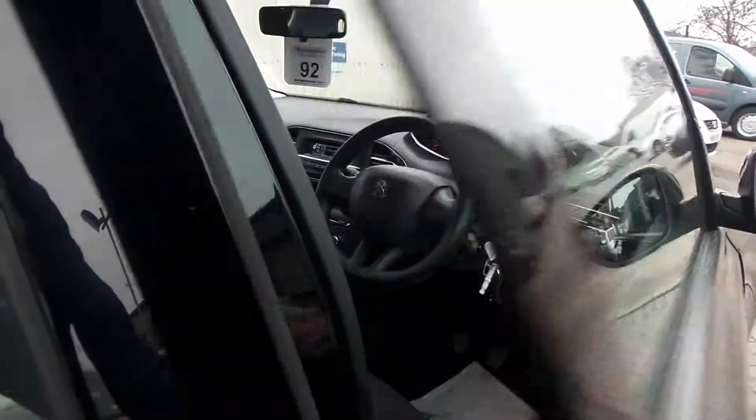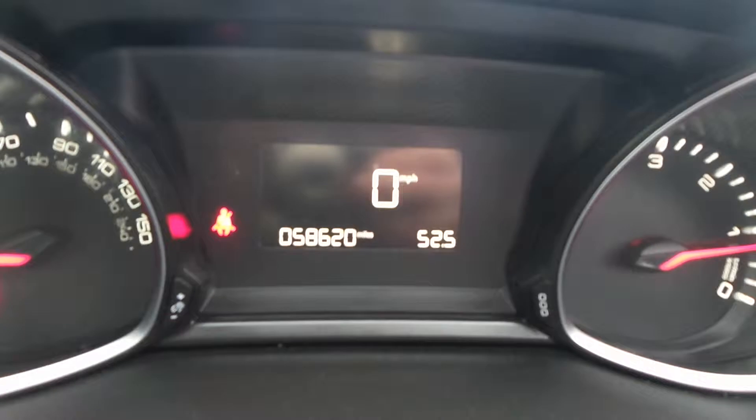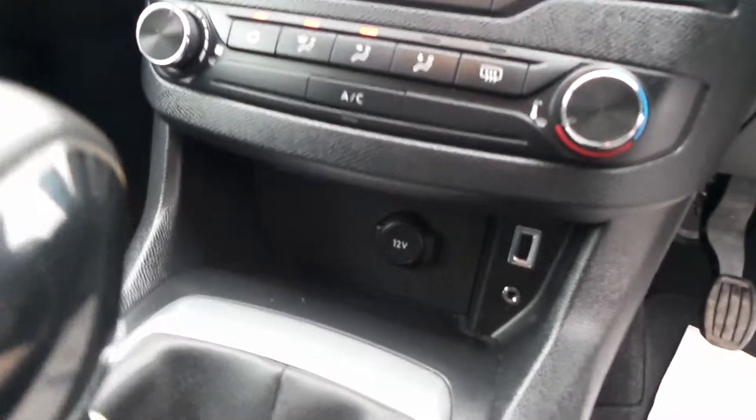This one has electric windows and electric door mirrors. It's done 58,620 miles, and also comes with air conditioning and a USB port.